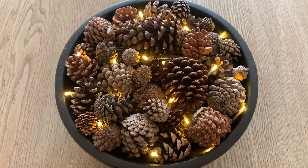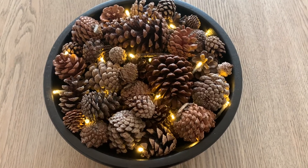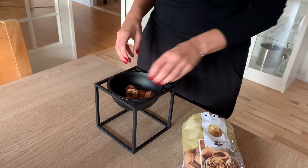Here's how the pine cone display looks in the daylight — I'll also put in a clip of it at night. We also have this cute idea of putting walnuts in one of our little bowls in the living room. We don't eat them, it just looks really cute, so we put them in there.